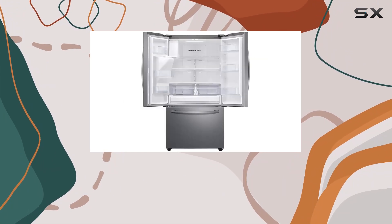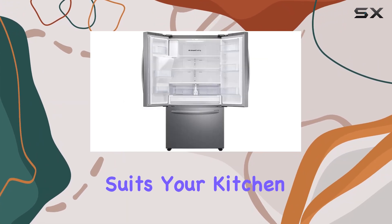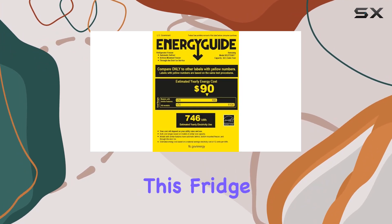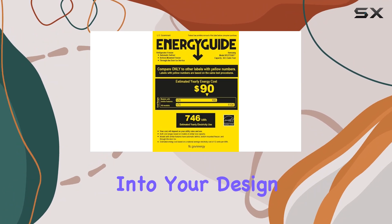Installation is a breeze with the freestanding design, allowing you to place it wherever suits your kitchen layout best. Whether you're renovating your space or starting from scratch, this fridge seamlessly integrates into your design vision.